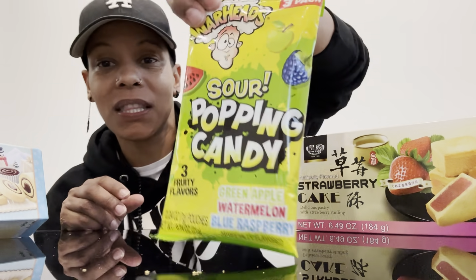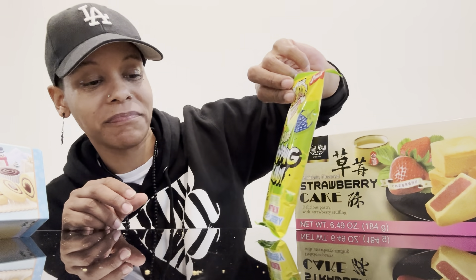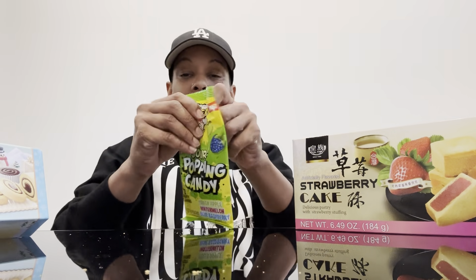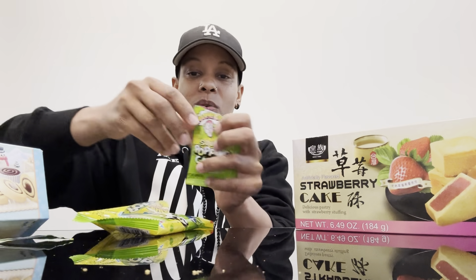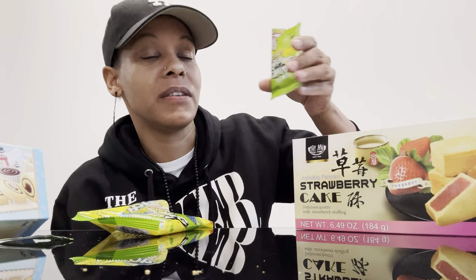Next sweet thing I'm going to go for is a sour popping candy. I thought it looked good. I love green apple and blue raspberry — Warheads. So I'm going to go ahead and do it. Sour popping candy. I'm going to do the green apple. It's about to be sweet. I hope y'all can hear it. Ooh, it's good. I want some more. That's good, y'all.